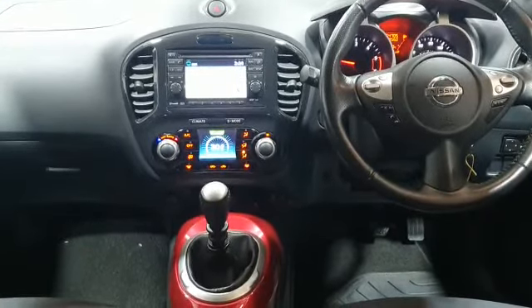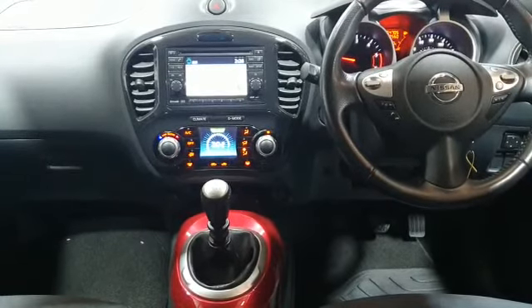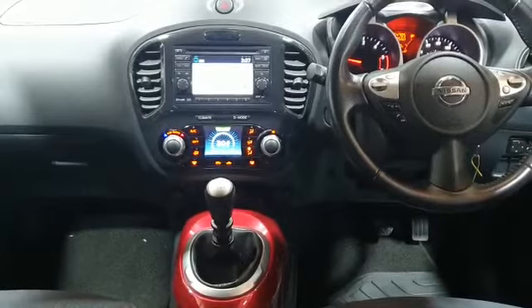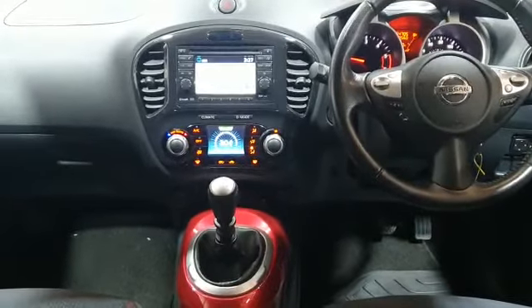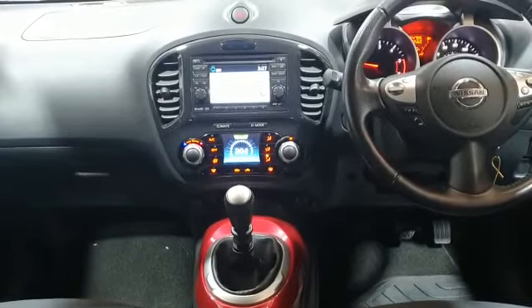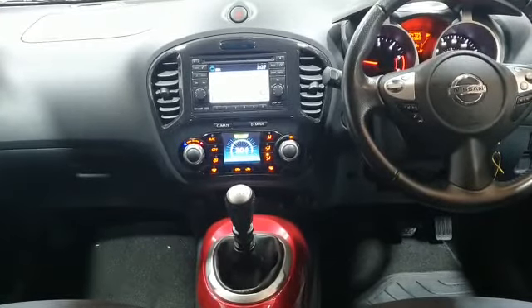On the exterior, you've got the 17-inch alloy wheels, fog lamps, privacy glass, and red metallic paintwork. The vehicle has nine service stamps, all main dealer apart from the last one. The cam belt and water pump were done in 2018 at only 49,000 miles. It's a 1.5 diesel manual six-speed.